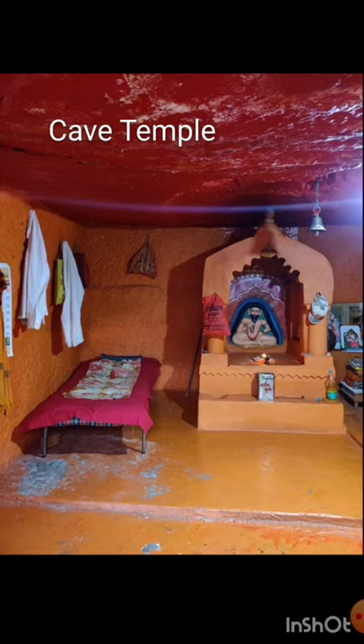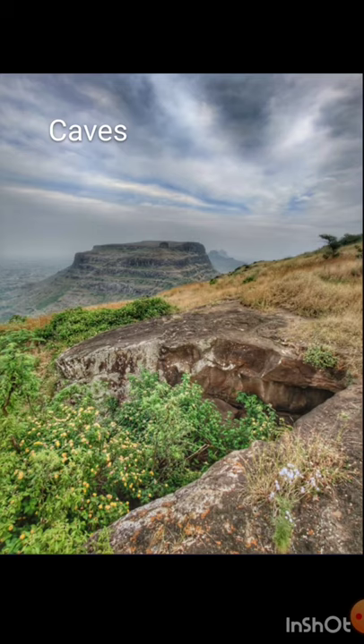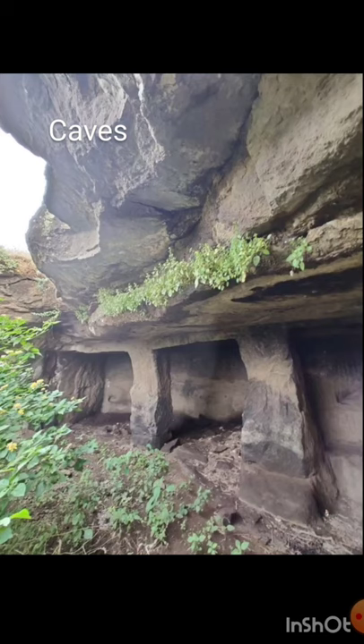Here we can see the cave temple in which Baba is also sleeping at night. As we climb up through a saddle, and on the right side peak, we don't see much on top except for some old rock-cut caves. Going inside, you can see cut-out cave shelters.